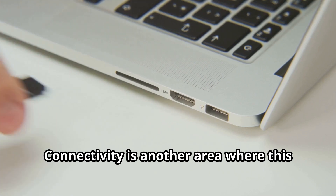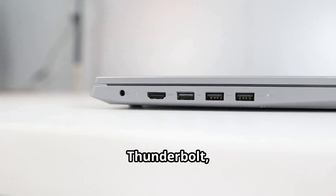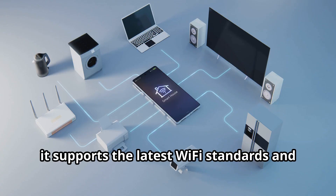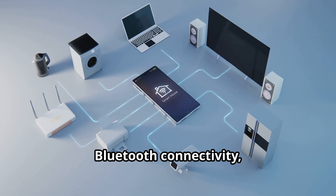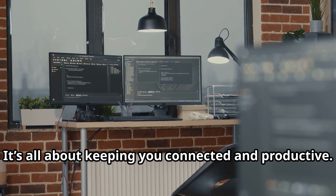Connectivity is another area where this mini supercomputer shines. It's loaded with ports — USB-C, Thunderbolt, HDMI, you name it. Plus, it supports the latest Wi-Fi standards and Bluetooth connectivity, so you can link up all your peripherals without a hitch. It's all about keeping you connected and productive.